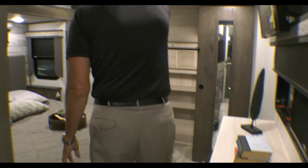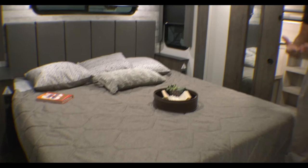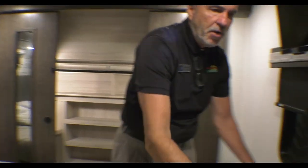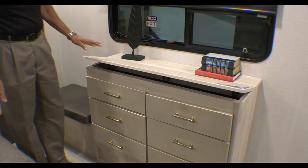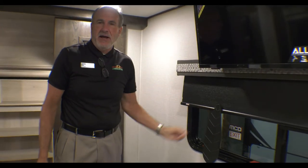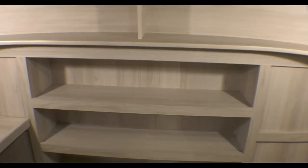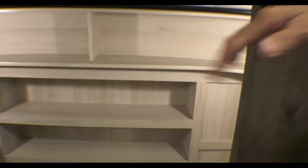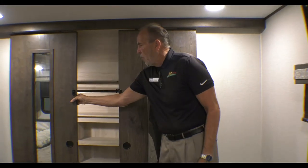As we walk up into the bedroom, you have a nice big king bed that raises up for storage. Across from it is a bureau, and again you have the soft-close cabinets, a TV right above, and blackout shades. Look at this huge closet up front — it's well lit, and you can actually do a washer-dryer combination, one on each side. You have a place for your shoes, and this closes off with hardwood doors.